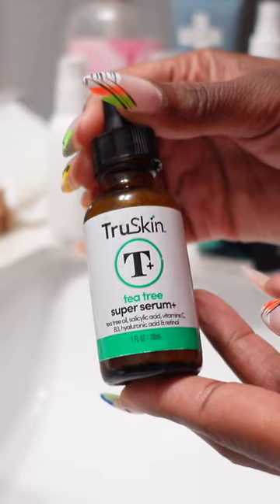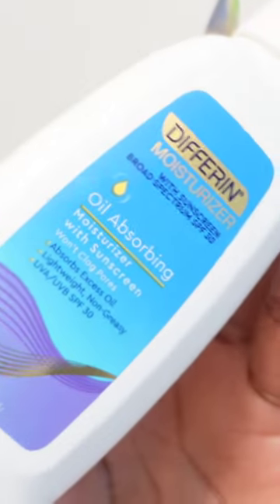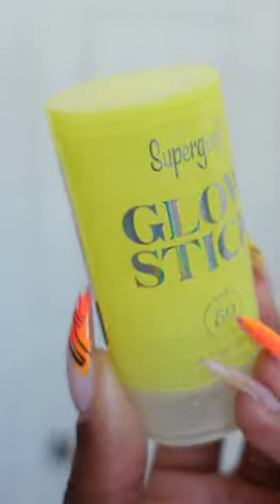And the True Skin Super Serum comes in clutch, y'all. It has everything from hyaluronic acid to vitamin C as well as tea tree oil to control those breakouts. And the Different Oil Absorbing Moisturizer gets me all the way together while zapping the oil, but also keeping in that moisture and leaving my skin smooth and refreshed.